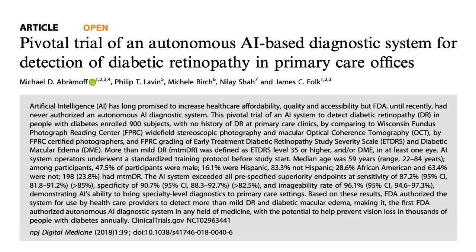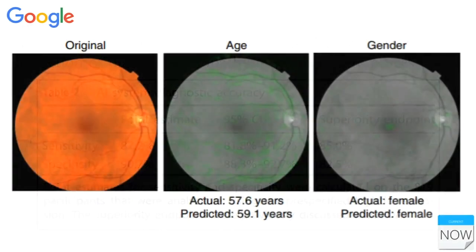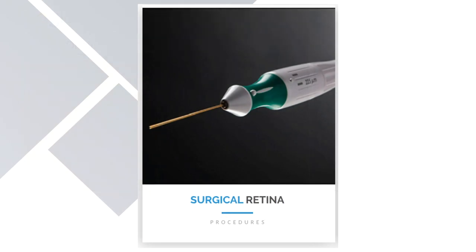Artificial intelligence is also going to become more prominent, particularly for evaluating patients with diabetic retinopathy based on fundus photography. Google is working on this in a predictive manner — looking at fundus photos and being able to predict which patients may develop myocardial infarction before they actually have issues.